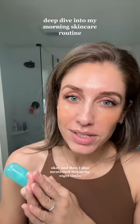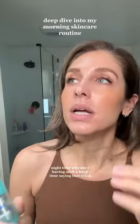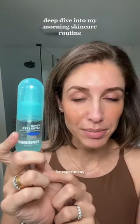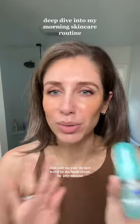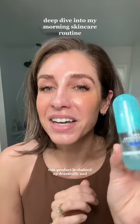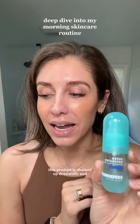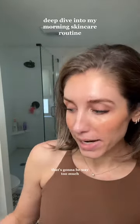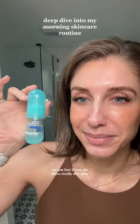After my snail mucin, I put on a layer of the Super Saturated by Experiment. This is duplicative — you do not need to do both steps by any means — but I have very dry skin and this product has changed that drastically. I love it. Once again, this is what works for me; for other people that's going to be way too much. But if you do have really dry skin, you seriously need to look into this.